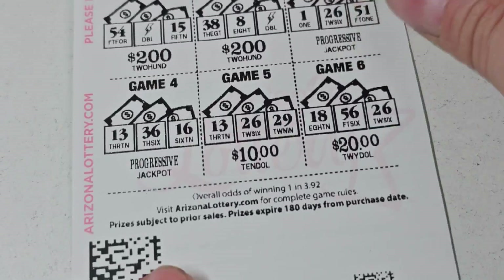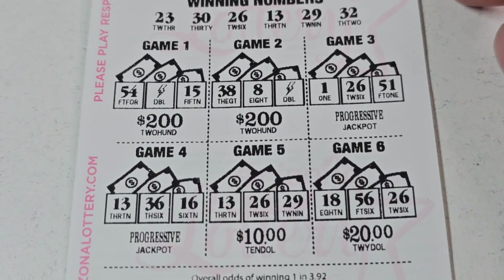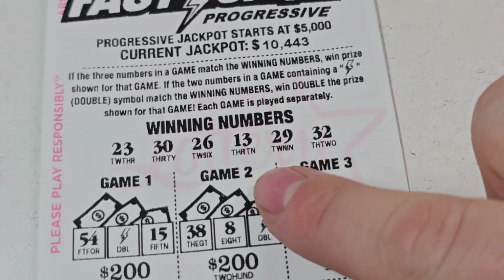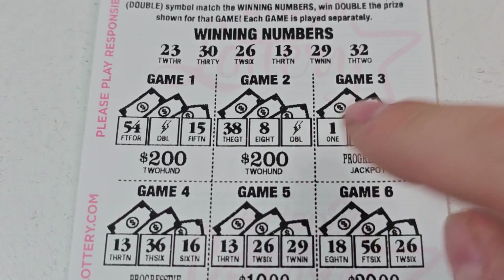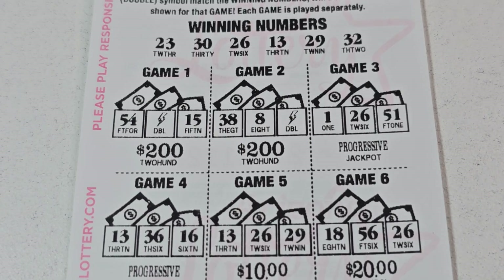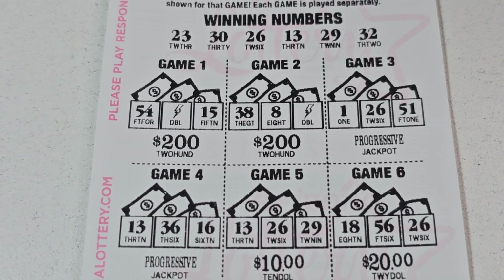All right, so this one now is a two dollar Lightning Fast Cash. Odds are one in three point nine two — match and win. If you find a double or a lightning bolt, it's double the prize. So without further ado, let's see how we do — we got ten of these!